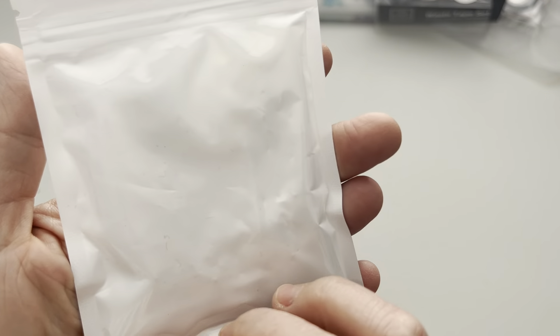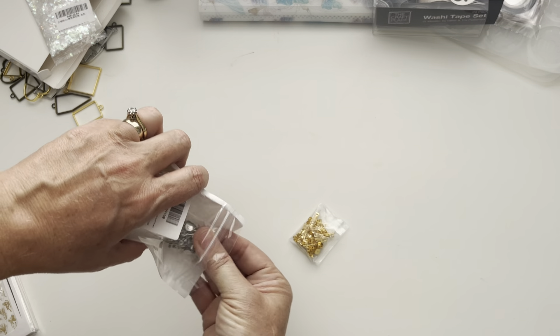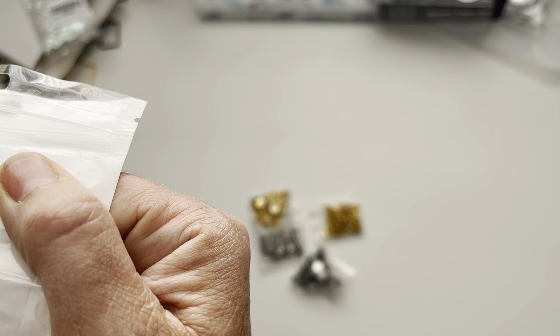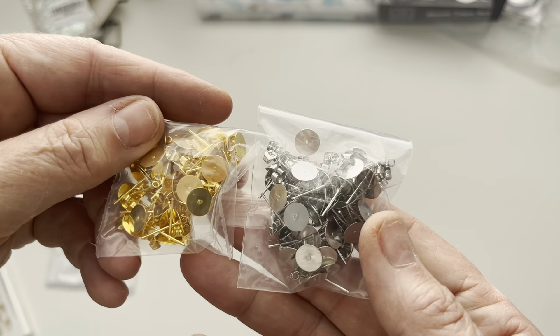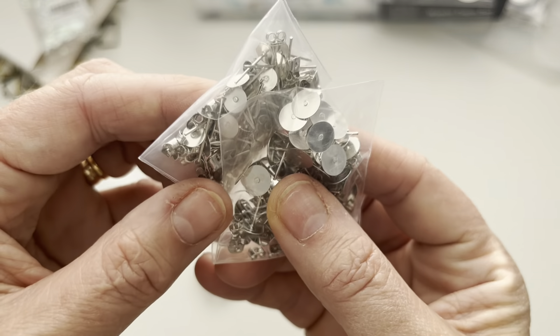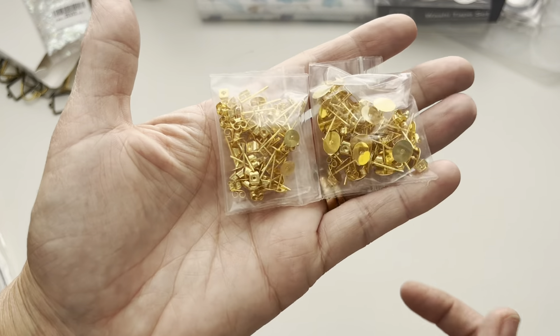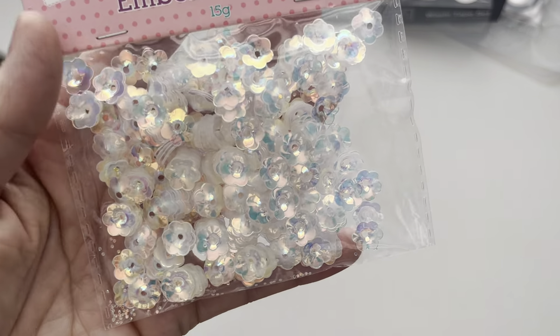I picked up some earring posts. I am wondering about maybe getting some sterling silver ones just in case of allergies, but these will do to begin with. We've got some large post ones in silver and gold, and then smaller ones too - you can see the difference in size. These are great just for doing little stud earrings. So that's a large and a small in gold, and a large and a small in silver, all coming as one pack.